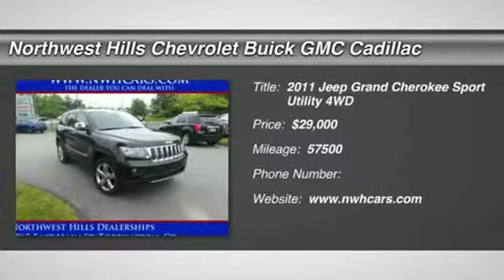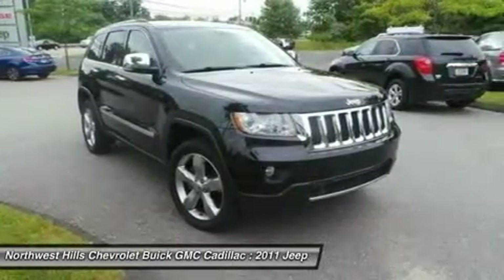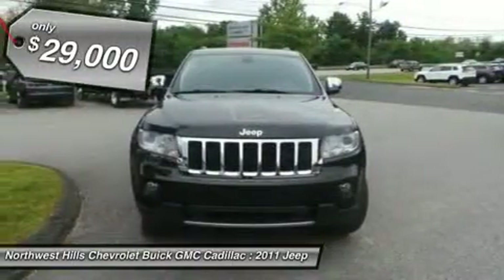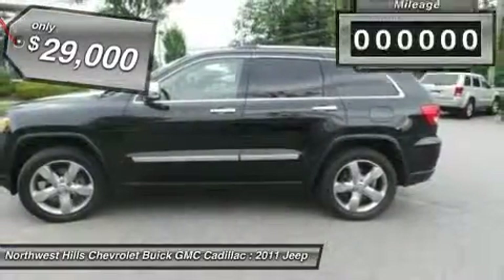Jeep Certified, 4WD, Clean Carfax, Fully Detailed, Oil Recently Changed, One Owner, Overland Package, Recent Trade from Non-Smoker, Past Dealer Safety Inspection, and Sunroof.